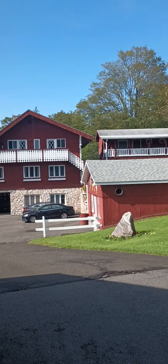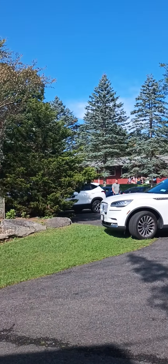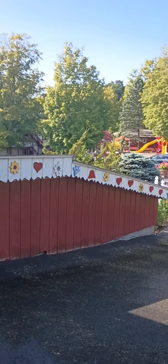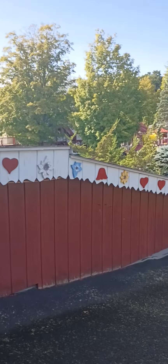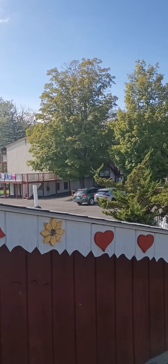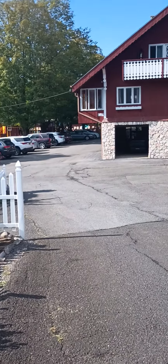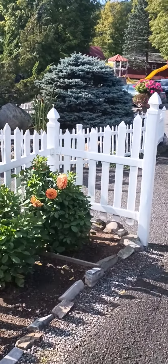There are more rooms over there, and that's a laundromat if you need to do your laundry before you go home. This is the bar area — this is the upstairs and this here is the downstairs of the bar area. Of course, the children's playground is there, and that's where we're staying over there.